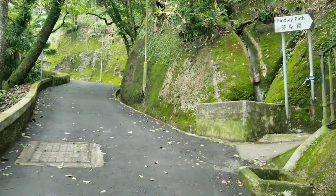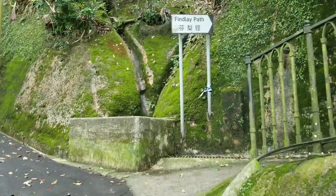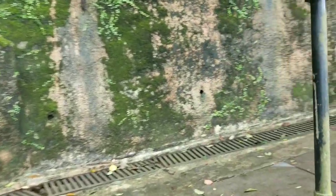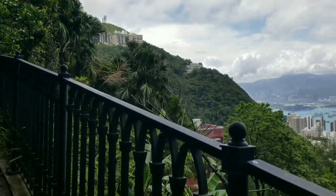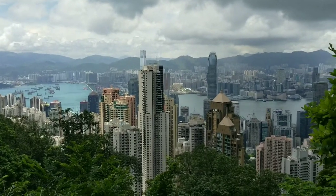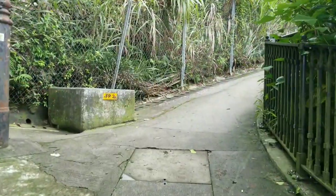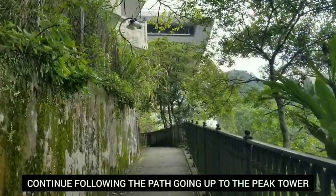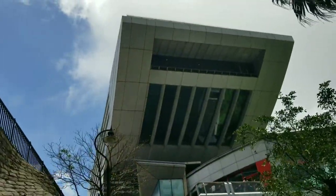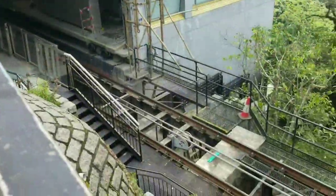We're gonna arrive here and from here we're gonna switch to our right hand side and follow Findlay Path. Oh look at that — oh my god, look at the view over there, so beautiful! Just follow this path all the way up. Here we go, we are approaching the big tower — that's the Peak Tower. We're here, finally we have reached the peak.